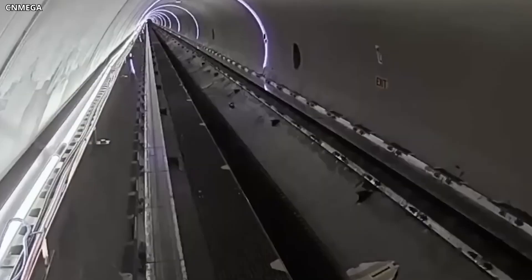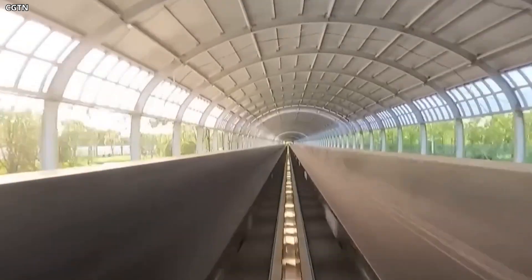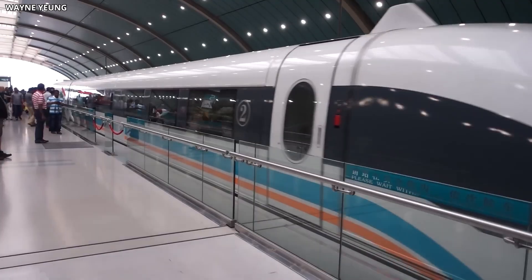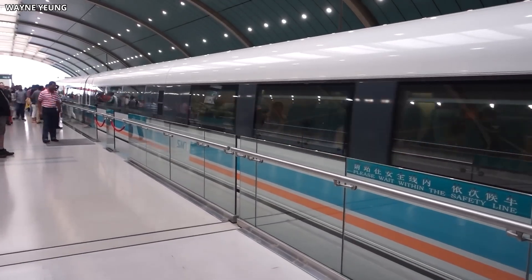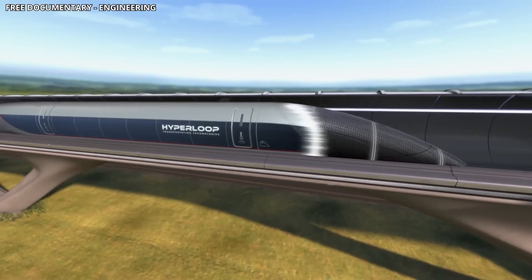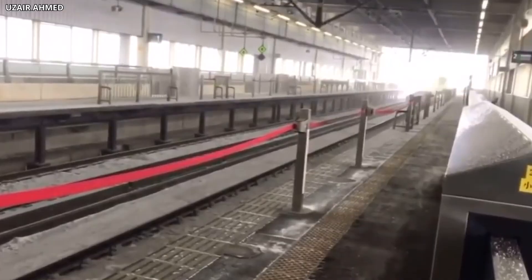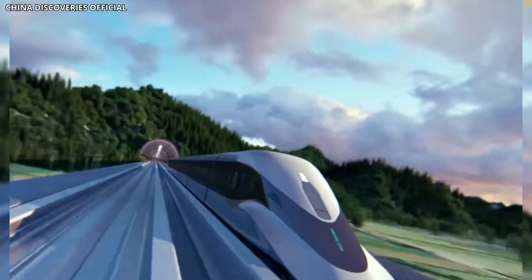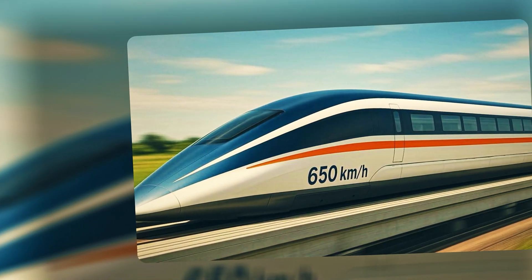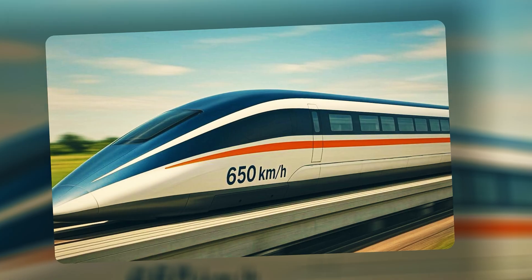Tunnels also reduce noise pollution. At 500 kilometers per hour, a maglev train generates significant aerodynamic noise. Underground operation confines that noise and prevents it from affecting residential areas. From an engineering perspective, tunnels offer greater control over the environment — temperature, humidity, and wind are all eliminated as variables, which improves system reliability and reduces maintenance. The guideway itself is protected from the elements, extending its lifespan and reducing the frequency of inspections.